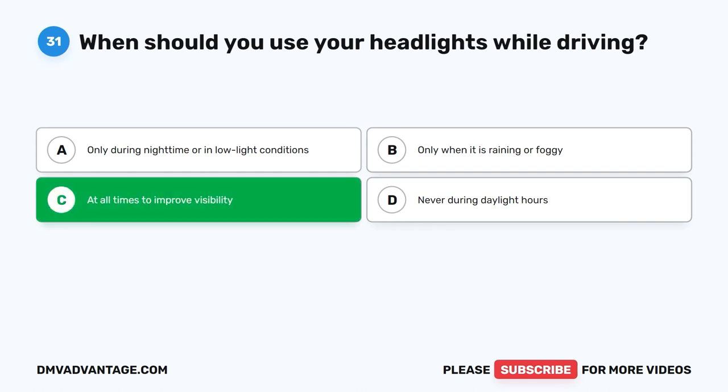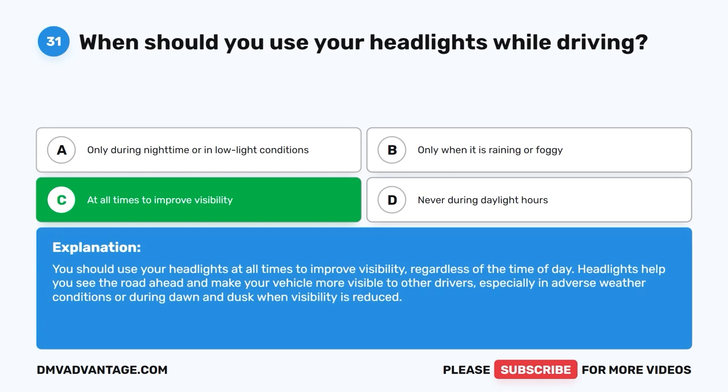The correct answer is C: At all times to improve visibility. You should use your headlights at all times to improve visibility, regardless of the time of day. Headlights help you see the road ahead and make your vehicle more visible to other drivers, especially in adverse weather conditions or during dawn and dusk when visibility is reduced.